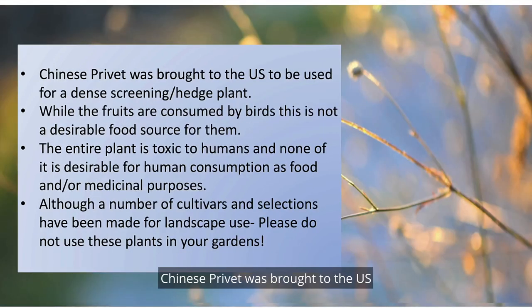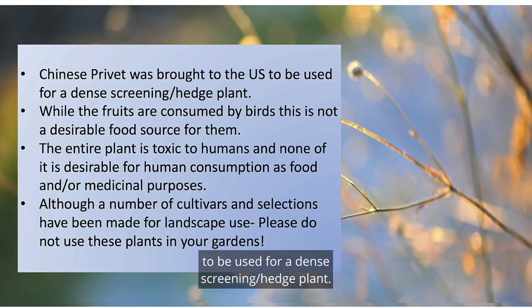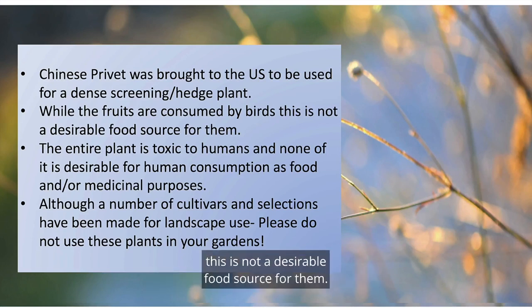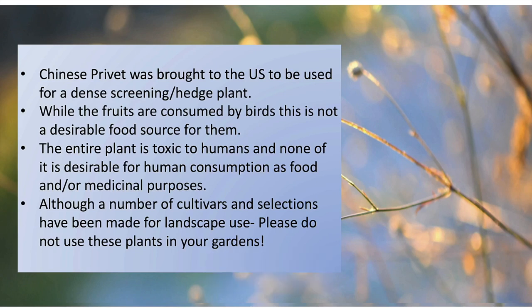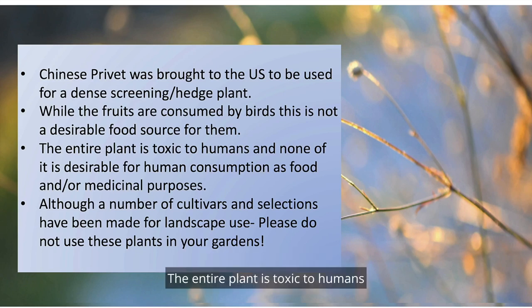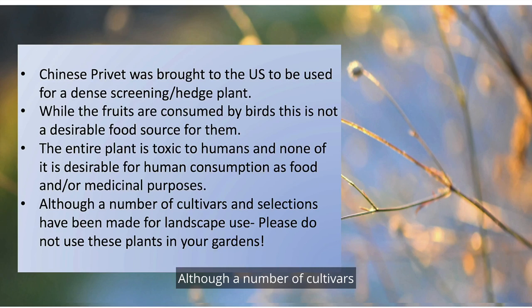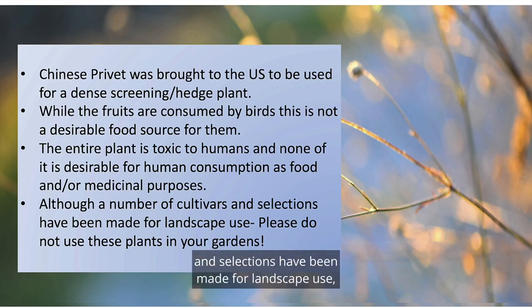Chinese Privet was brought to the U.S. to be used for dense-screening hedge plants. While the fruits are consumed by birds, this is not a desirable food source for them. The entire plant is toxic to humans, and none of it is desirable for human consumption as food or for medicinal purposes. Although a number of cultivars and selections have been made for landscape use, please do not use these plants in your garden.